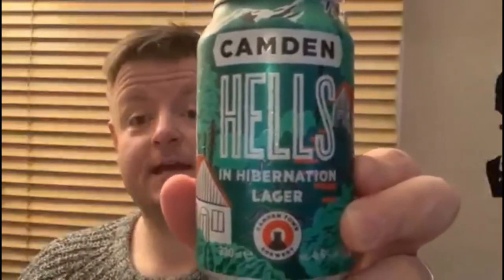Good evening and welcome to another episode of A Beer with Bob. This episode is titled 'Life Without Bars' and it's going to feature the Camden Brewery's Hells in Hibernation Lager. There we go — Camden Brewery Hells in Hibernation Lager.